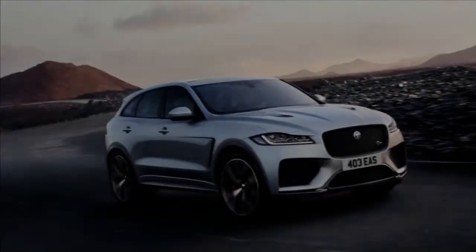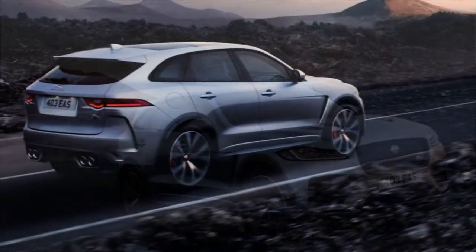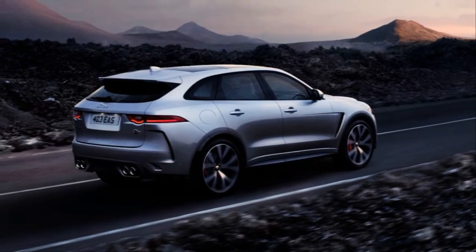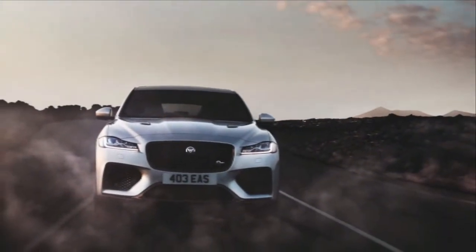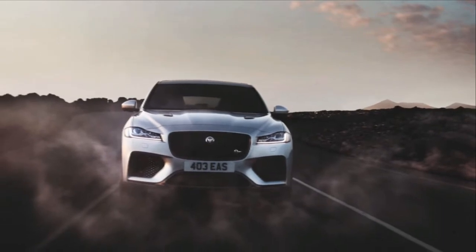That performance comes courtesy of a supercharged V8 acquired from the F-Type SVR sports car, producing 550hp and 502ft-lb of torque. While it isn't quite as quick as the aforementioned rivals, you can expect it to sound the part thanks to a new sports exhaust that weighs 6.6kg less than the standard unit.